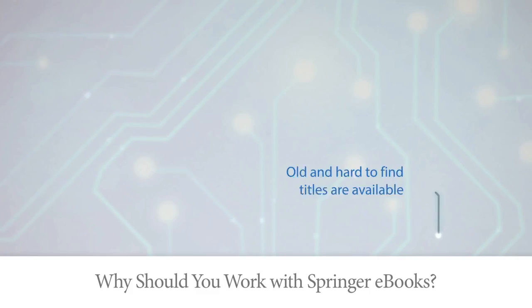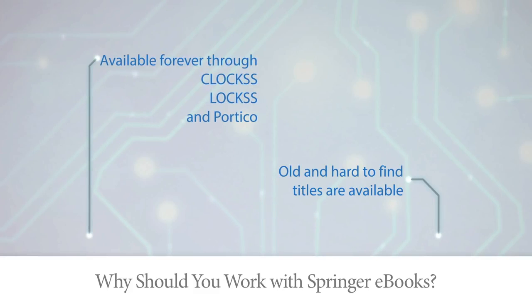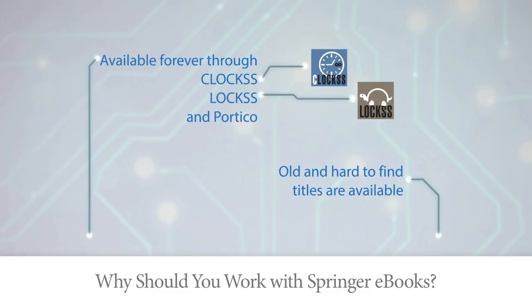Not only did we make our older, hard-to-find titles available again, we also ensure that our books are available forever through our cooperation with CLOCKSS, LOCKSS, and Portico.